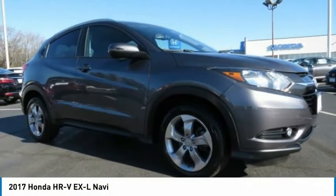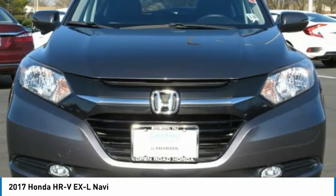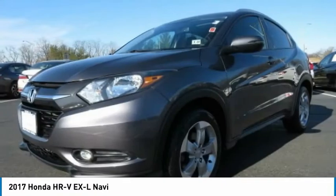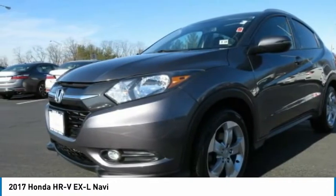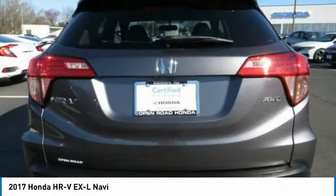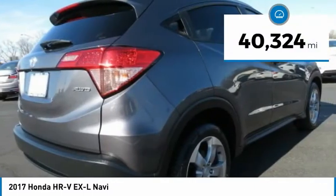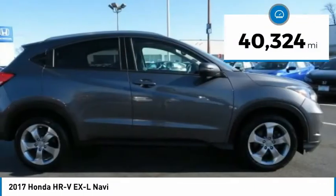The 2017 Honda HRV. The HRV has a good-looking exterior with a clean design. It comes with a well-tuned suspension and a handsome and flexible interior with tons of options to choose from, and is priced below $20,000. This vehicle has less than 45,000 miles.